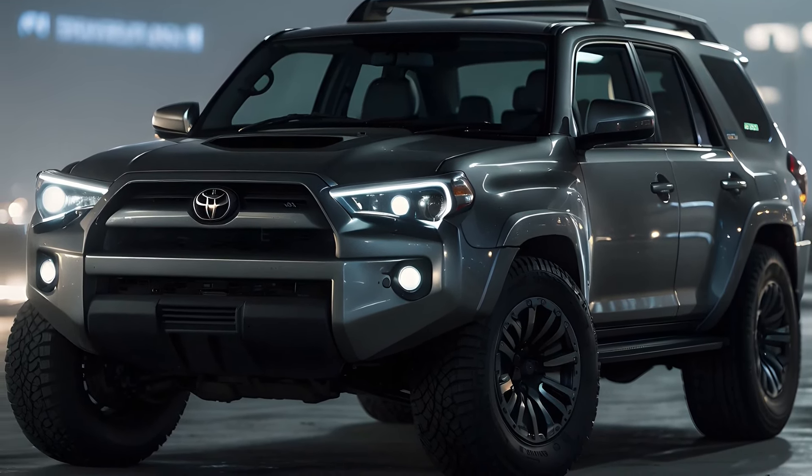Flexibility in usage. The hybrid engine gives flexibility in usage in addition to improved fuel efficiency. The Toyota 4Runner 2025 can be operated in zero-emission mode in cities with stringent emission rules since it can run on electricity.